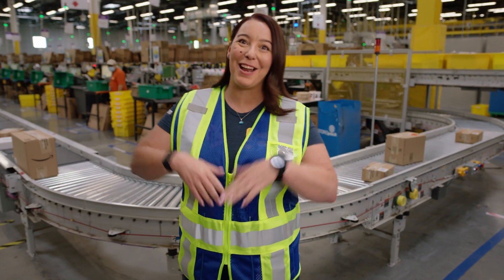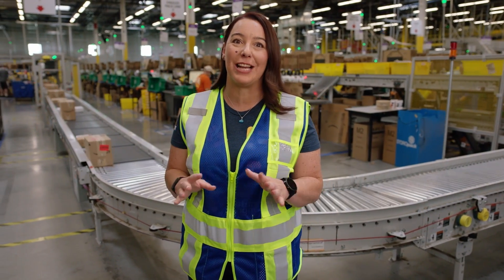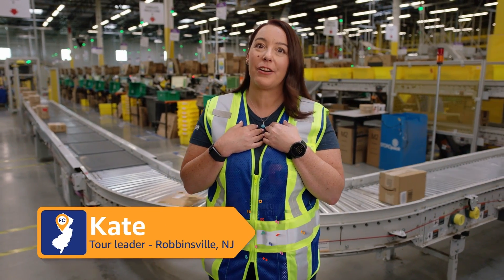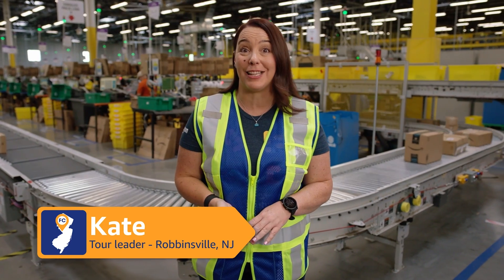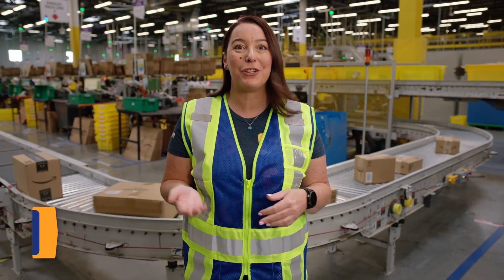Hello, everyone, and welcome to your Amazon Future Engineer Fulfillment Center tour. My name is Kate. I am the tour leader here at our Amazon Fulfillment Center in Robbinsville, New Jersey. I will be your guide today as you discover how computer science, engineering, and incredible people deliver customer orders at Amazon.